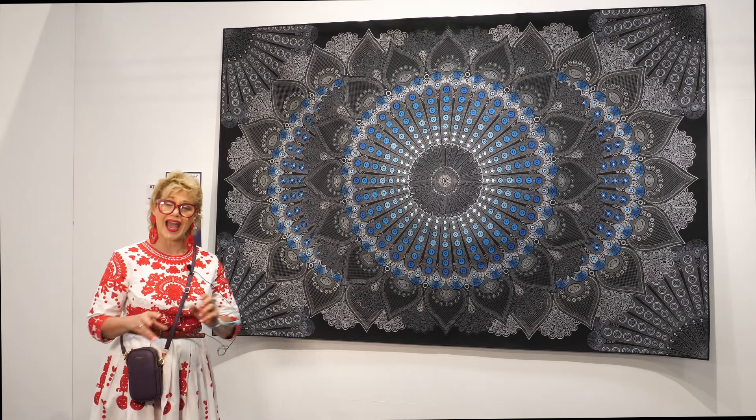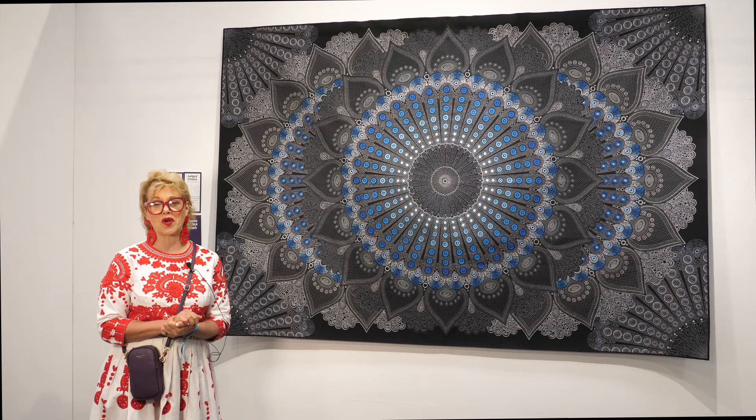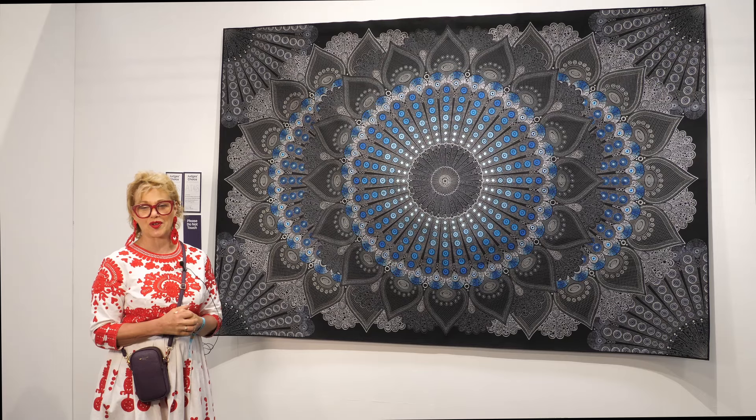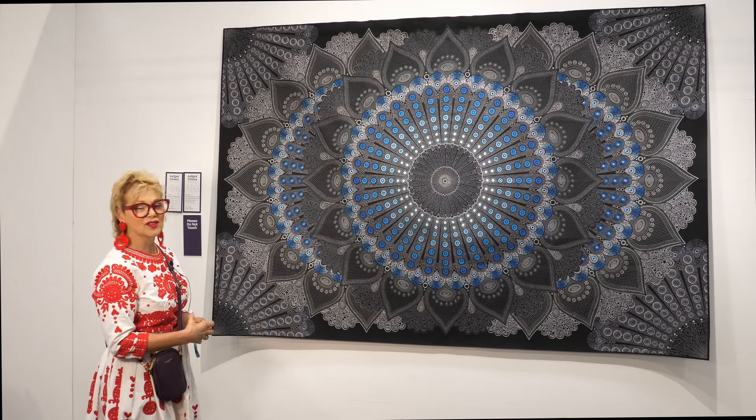This was my judge's choice. As a judge we go round and choose one quilt from all of the categories that we really love, and of course as a real devotee of machine quilting of any kind, this certainly appealed to me.